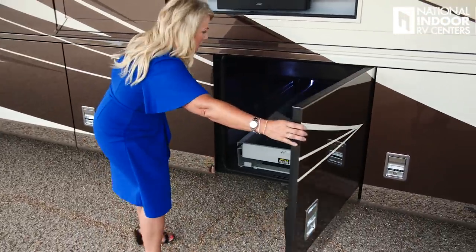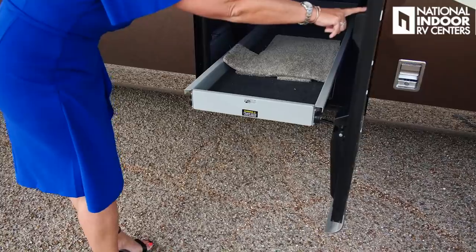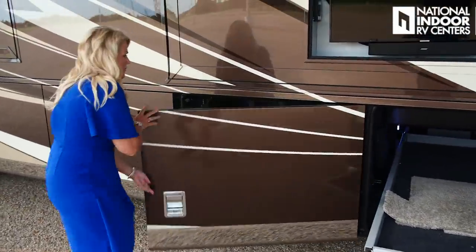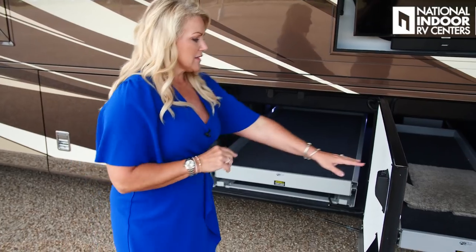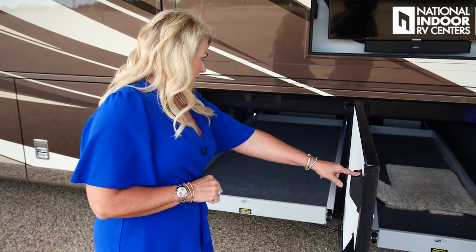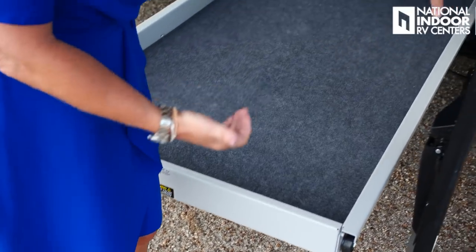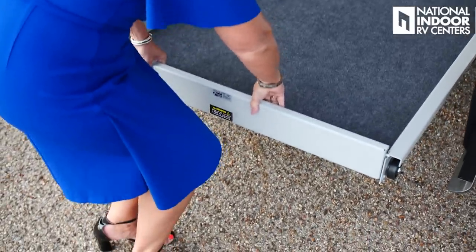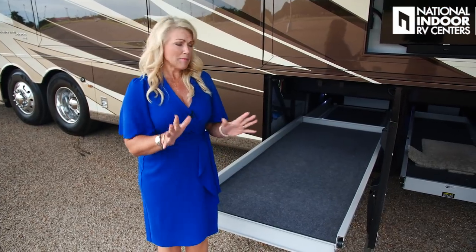Let's move on to the next storage compartment. We have powered pass-through trays in both compartments. I'll go ahead and open them both — this makes it easy to get your stuff from either side of the coach, especially if you've got something heavy like a tool chest stored in here. The tray extends all the way past the end of the door. And if I want to slide something off, I just lift and flip the lip down so I can slide something heavy on or off. I really like that.